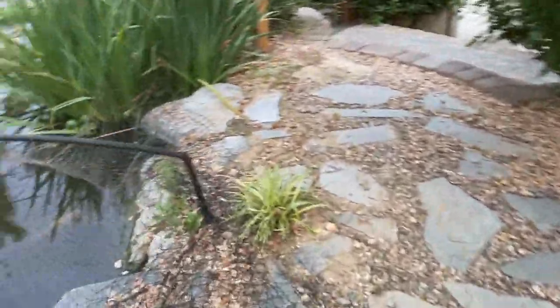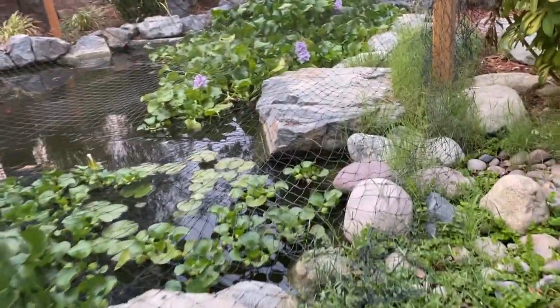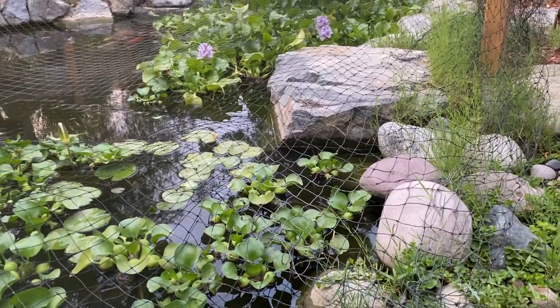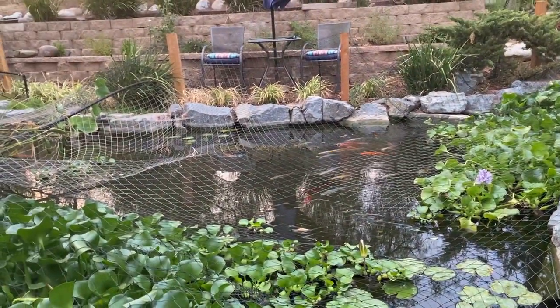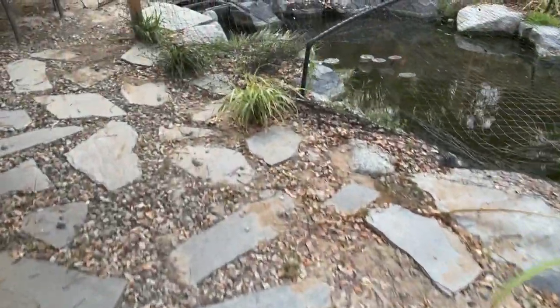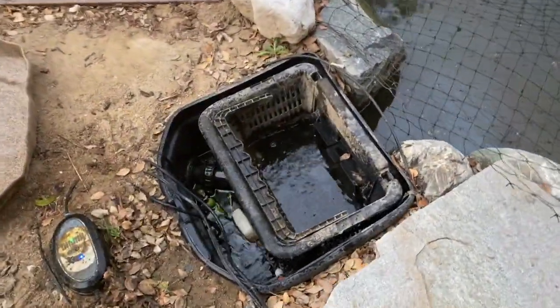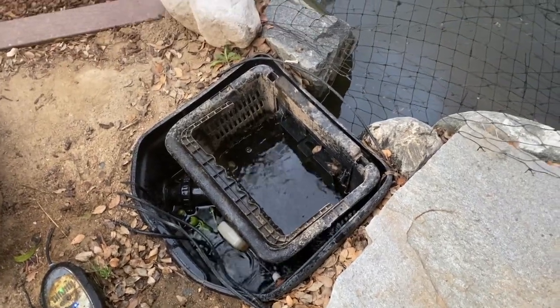Walking around to the other side here — can you see right there on the edge of the rock how low it is on that side too? All right, we've got our basket clean, we've got our water filling, and we're good. Now we're going to wait till that fills up a little bit before we shut it off.